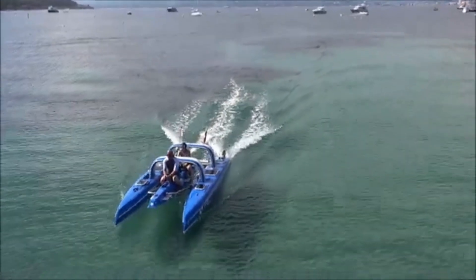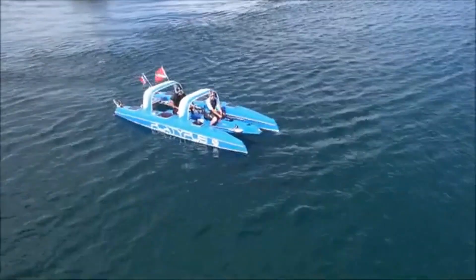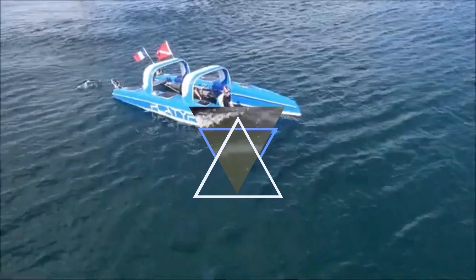It's stable, versatile, and great for tourism, education, or private fun. The Platypus bridges the gap between boating and diving, offering a new way to interact with marine environments comfortably and safely.